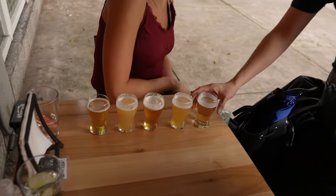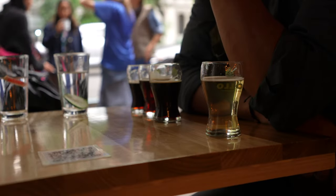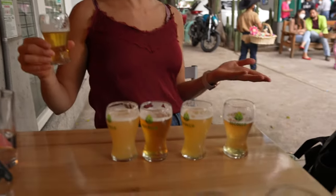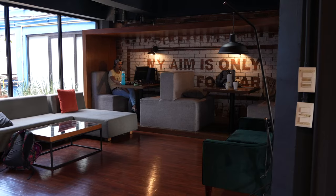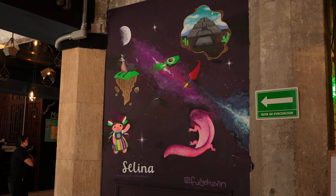The cool thing about Mexico City is they have breweries where you can try all kinds of beers. After the castle we're enjoying some beer. Also, Selina Mexico City is a great place to know — they have great co-working spots with fast Wi-Fi and people from everywhere, locals and foreigners. It's close to downtown but not that close to Roma Norte. For your first days I'd recommend Selina and then find your way into Roma Norte or Condesa.